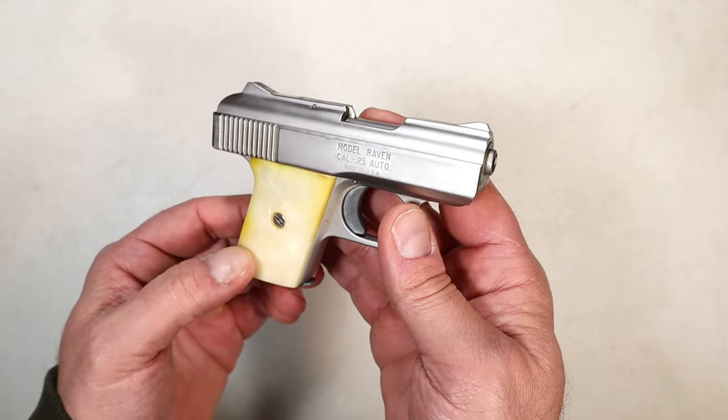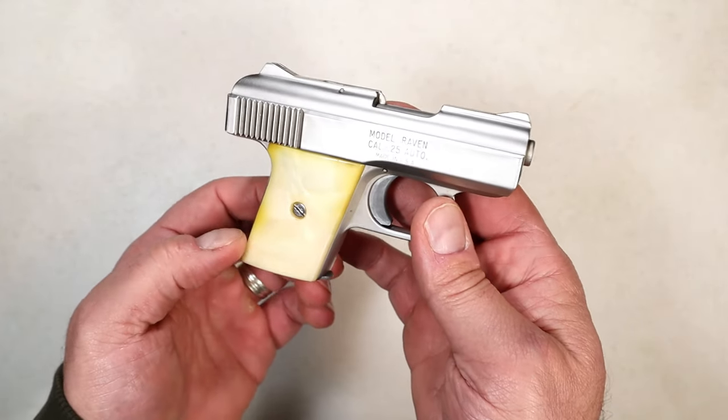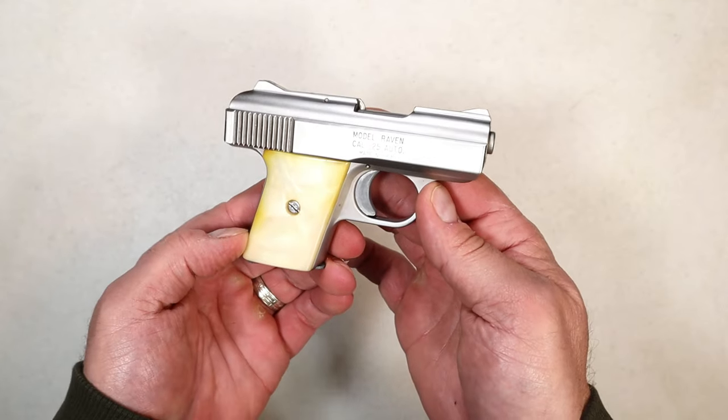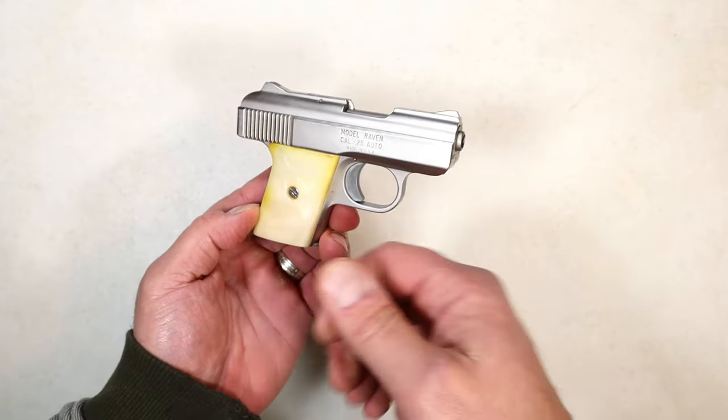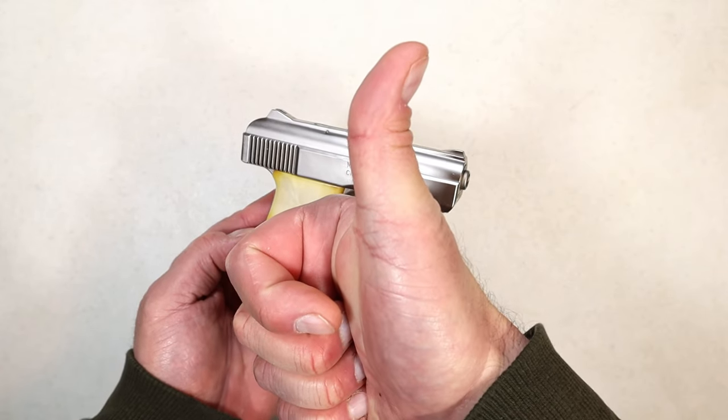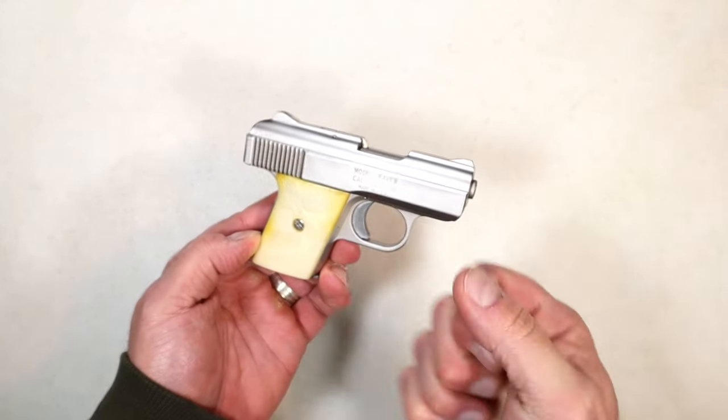So — the Raven Arms MP25 and the Phoenix Arms version — have you shot it, checked it out, or do you own one? Is this pistol still relevant? If you like videos like this, please subscribe and share. I always appreciate the thumbs up. Thanks for watching, and you guys be safe.